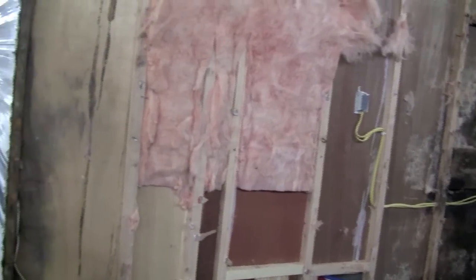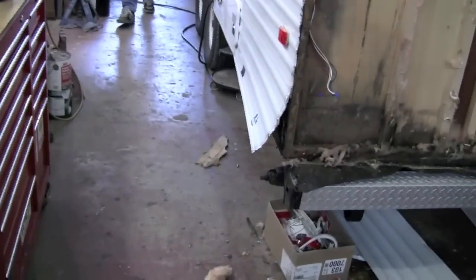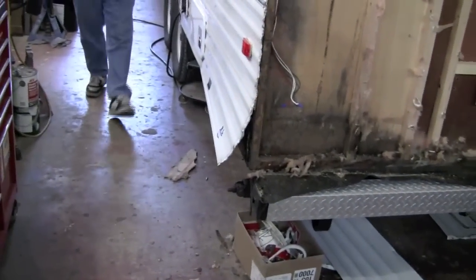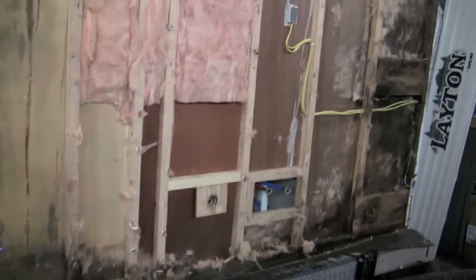Yeah. Here's the problem. The entire trailer was rotted away in seven years. This was the Northwest edition, designed for the rainy Northwest weather. It is designed and intended to be outdoors, in the weather, and exposed to all the elements on a continuous basis.